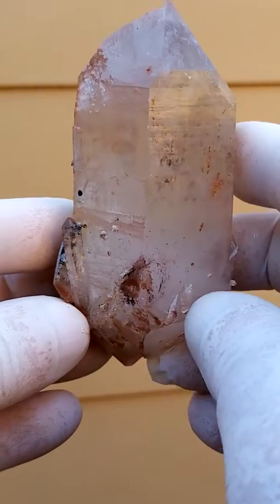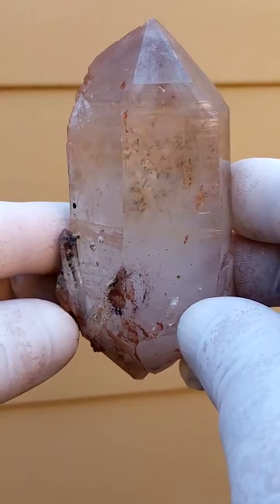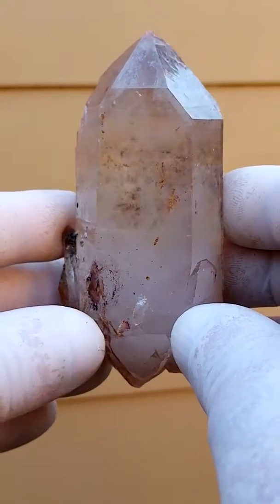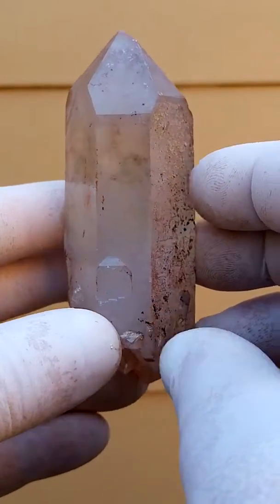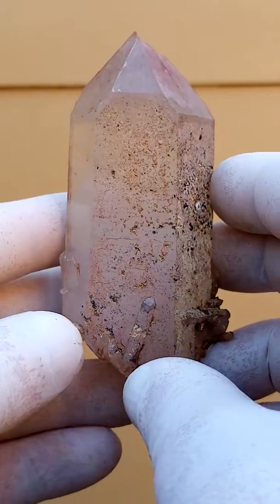From the Ottenweller mine, Messina — a floater quartz crystal, half a hand size, nice big size. Some amazing crystals and crystal formations came out of this locality. She's no longer being mined. Called Ottenweller mine, Messina.